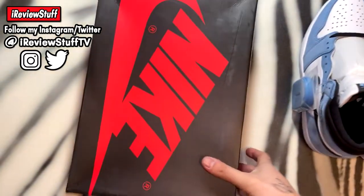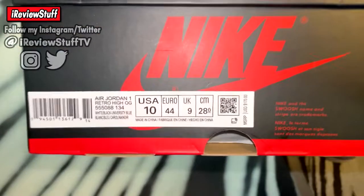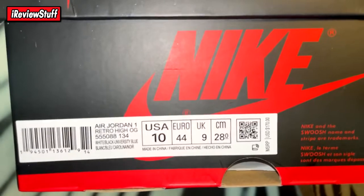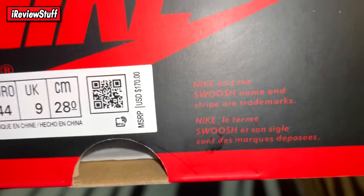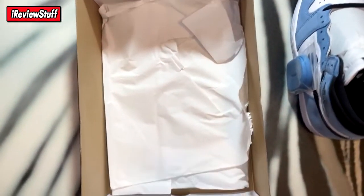Here are the shoes. They took about two weeks to get here. It's a regular Jordan One box — nothing crazy. Air Jordan One Retro IOG, White Black University Blue, size 10, suggested retail $170. There's a little RFID tag in there, but besides that it's a regular Jordan One box.